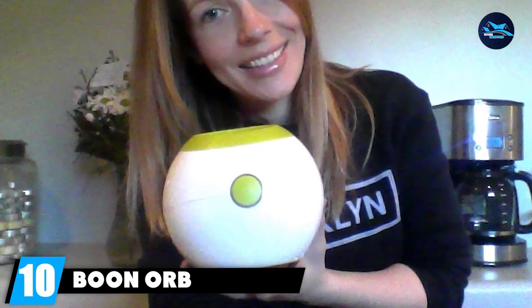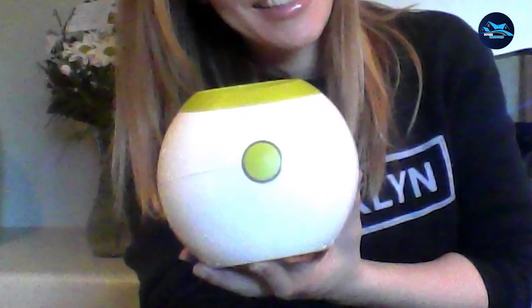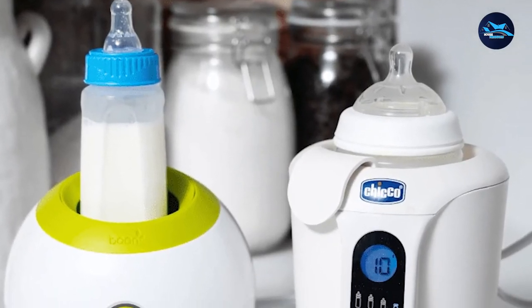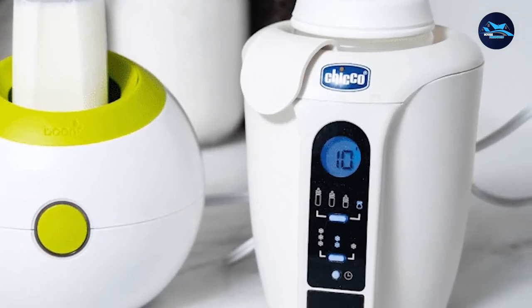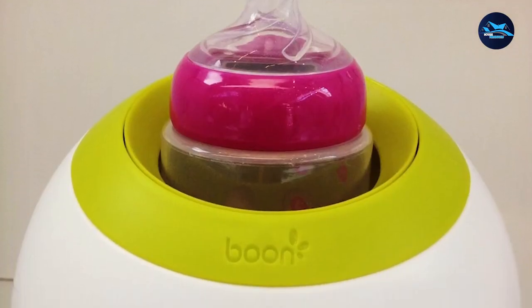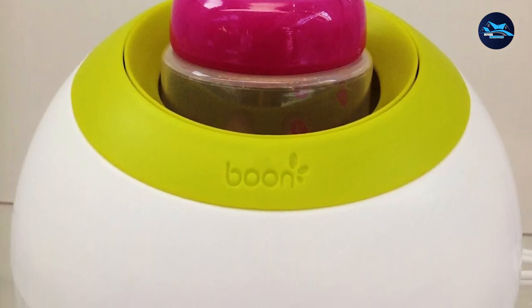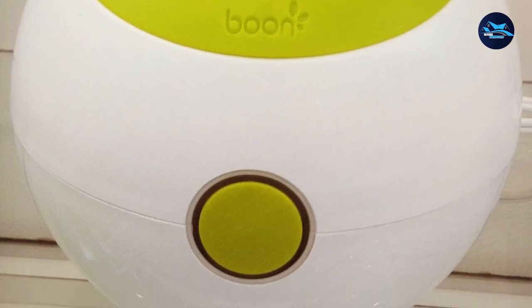Finally, at number 10, we have the Boon Orb Baby Bottle Warmer. It is another model that uses steam to heat up the bottles, which means it really does heat up quickly in the amount of time the guide suggests. It's a lot easier to clean than some other models, with a wide chamber and a removable plastic basket. However, filling the water reservoir was pretty frustrating — it has to be done with every single use and the markings are really hard to read.